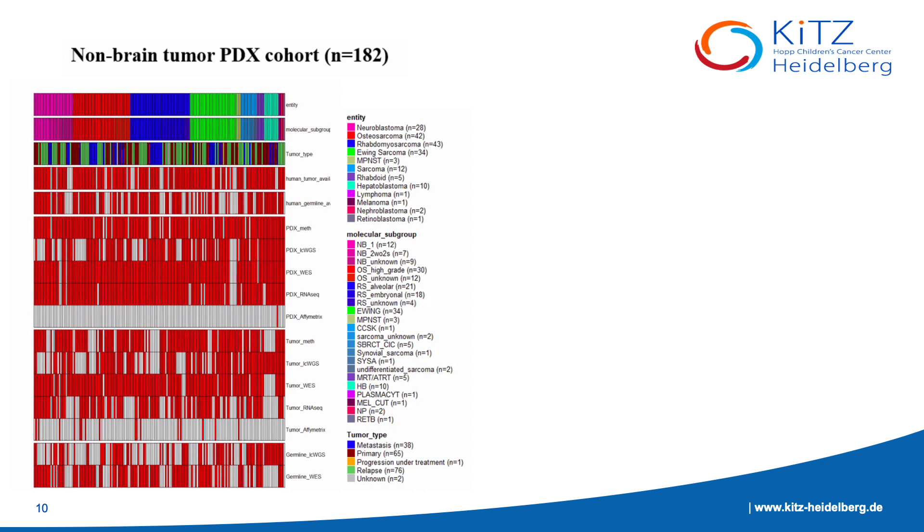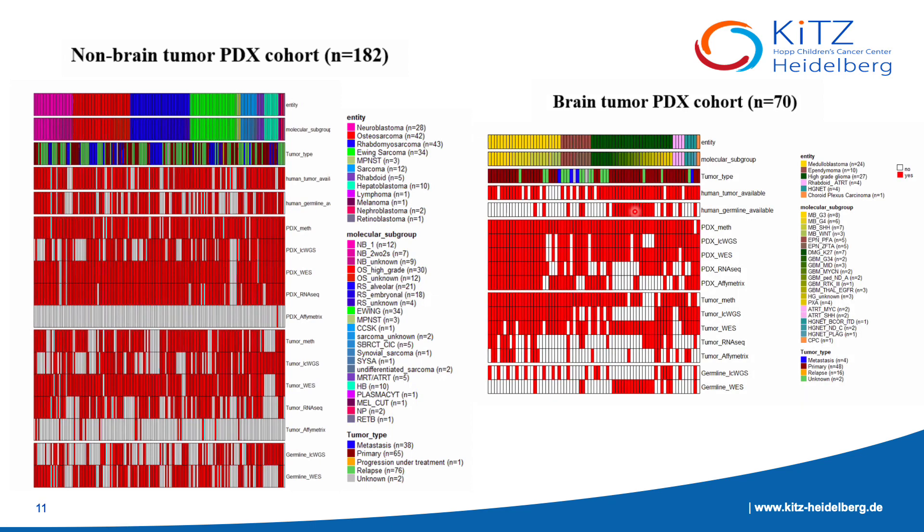The brain tumors have 182 models, which make up the majority of our cohort. We've collected the low-coverage whole genome, whole exome, RNA-seq, and methylation data for most of these samples. For the 17 non-brain tumors, although we lack the matching germline controls for some samples, we do have the methylation, whole exome, whole genome, Affymetrix data, and the RNA-seq data of the samples.